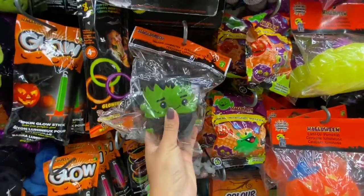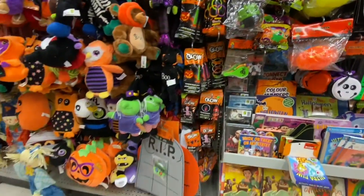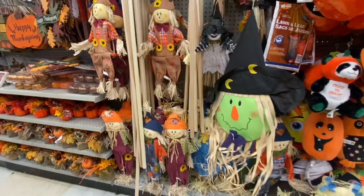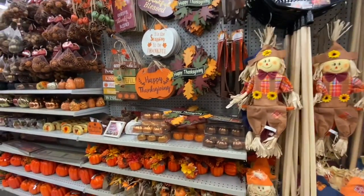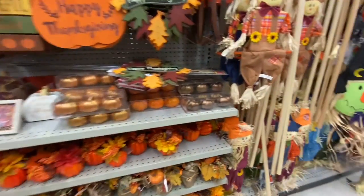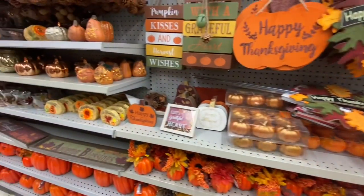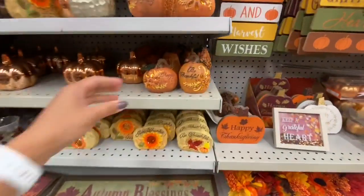Squishy Halloween toys for $3. Lots of soft toys. A scarecrow for fall decor. These metallic-look but very lightweight pumpkins — 3 for $2 — in three color options.